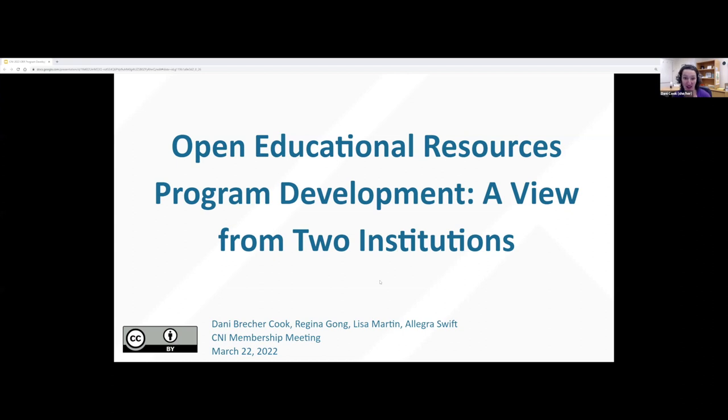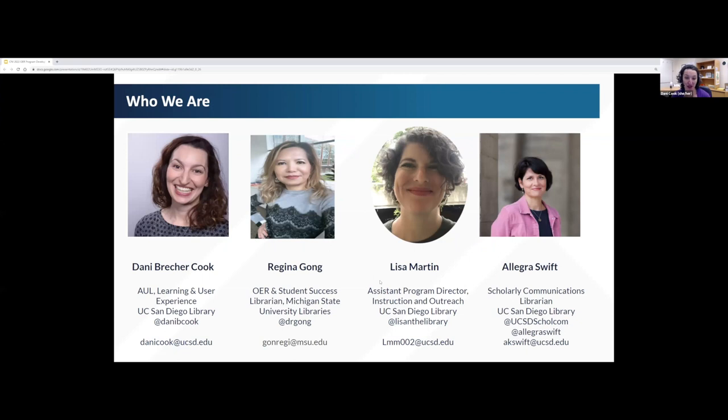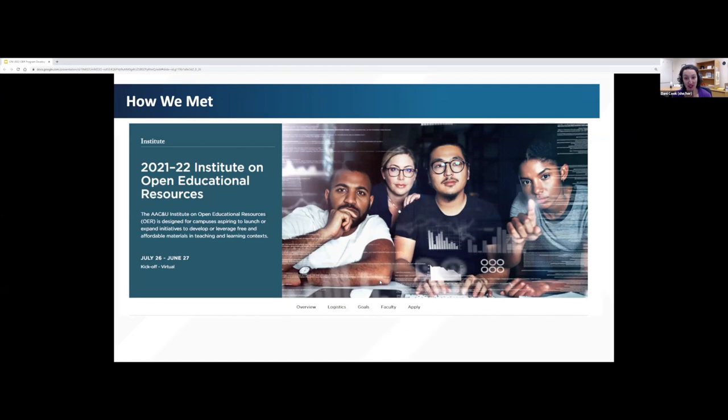Thank you for having us here today. We're here to talk with you about two different OER-related programs at two different stages of development. My name is Danny Brecker-Cook. I'm one of the associate university librarians at UC San Diego, and I'm very happy to be joined by my two San Diego colleagues, Lisa Martin and Allegra Swift, as well as our colleague Regina Gong from MSU Libraries. We got together through the AAC&U Institute on Open Educational Resources, which was held for the first time this past year.